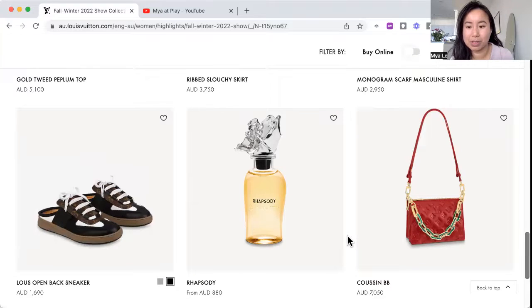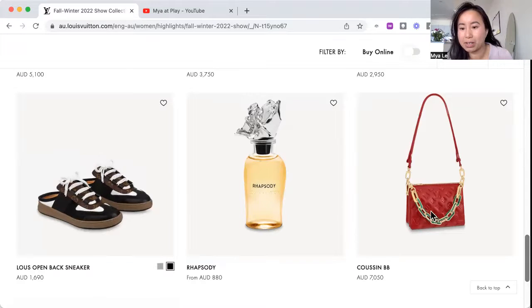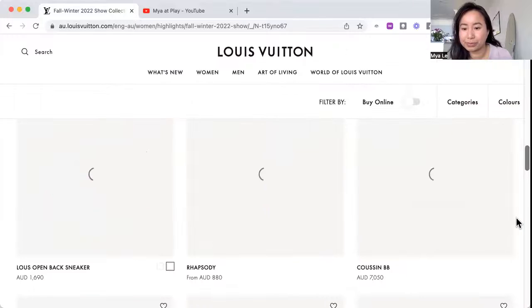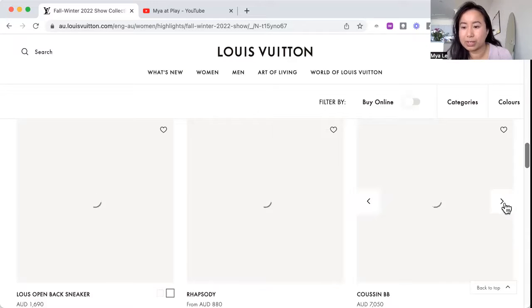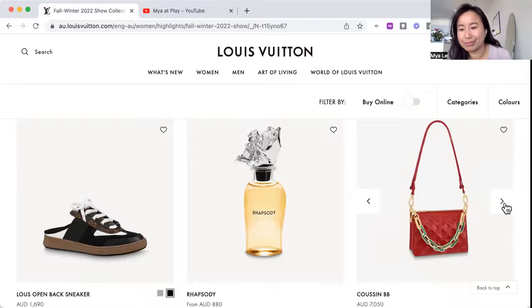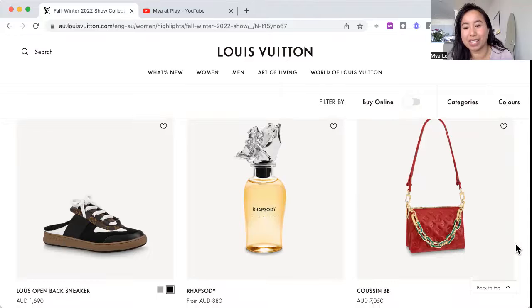The flower bottle — same top, looks like an abstract flower. We've got the Coussin bag. It's very Christmassy with the green and the red. I don't mind this as a small bag — smaller than the BB size — but I'm not a fan of how they've sewn two separate pouches together. There's no mystery when they do that, it's like a deconstructed bag. Not a fan of the green chain on the red either.